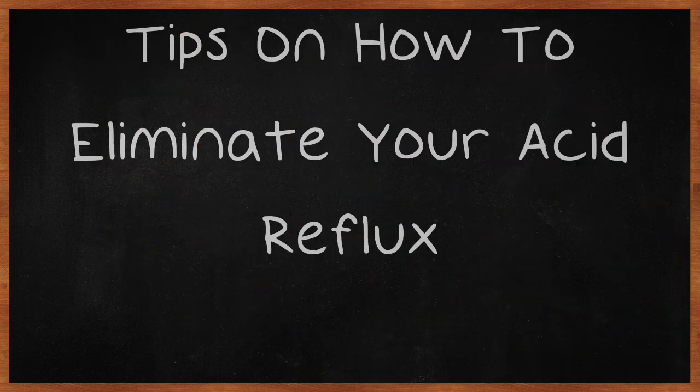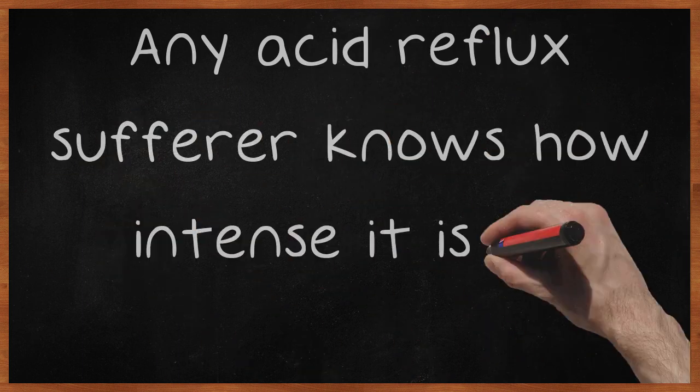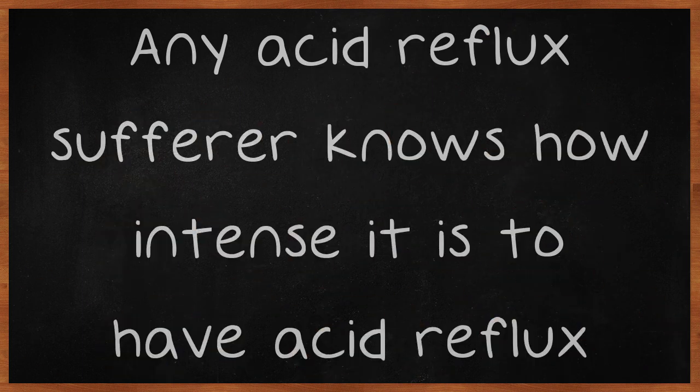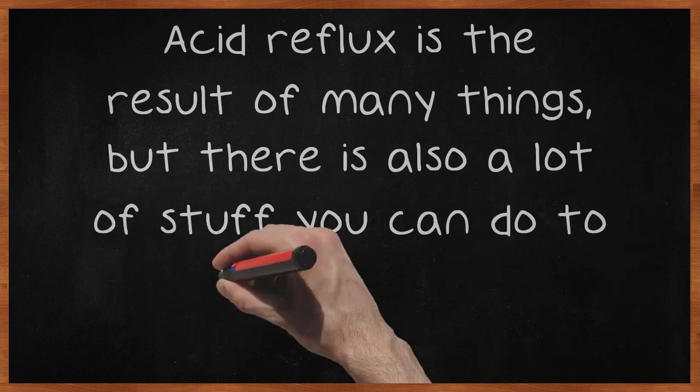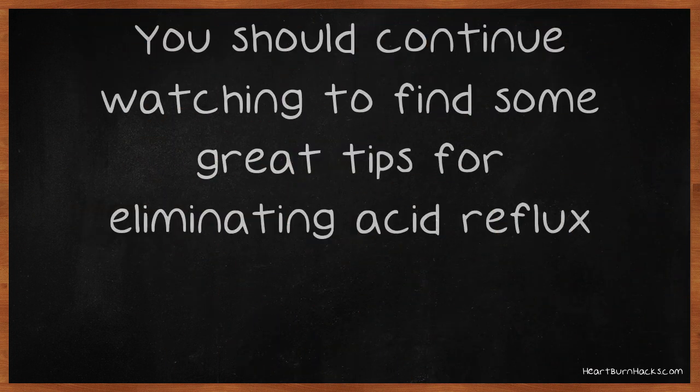Tips on how to eliminate your acid reflux. The burning, irritation, and intense pain are all words that people use to describe acid reflux. Any acid reflux sufferer knows how intense it is. Acid reflux is the result of many things, but there is also a lot you can do to prevent it. You should continue watching to find some great tips for eliminating acid reflux.